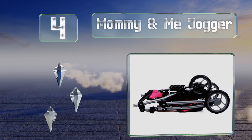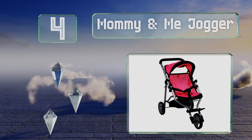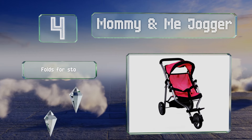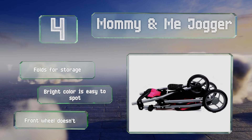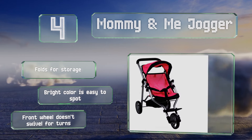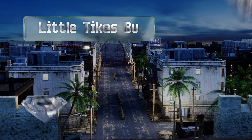At number four, active parents will find their tot imitating them with this Mommy and Me Jogger. It's got the same aerodynamic shape as the most popular running strollers, with large sturdy wheels that are a cinch to install and a simple buckle restraint. It folds for storage and the bright color is easy to spot; however, the front wheel doesn't swivel for turns.